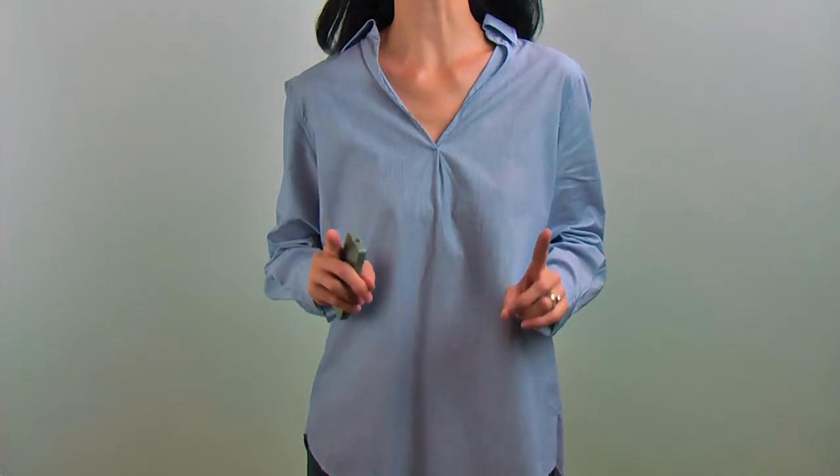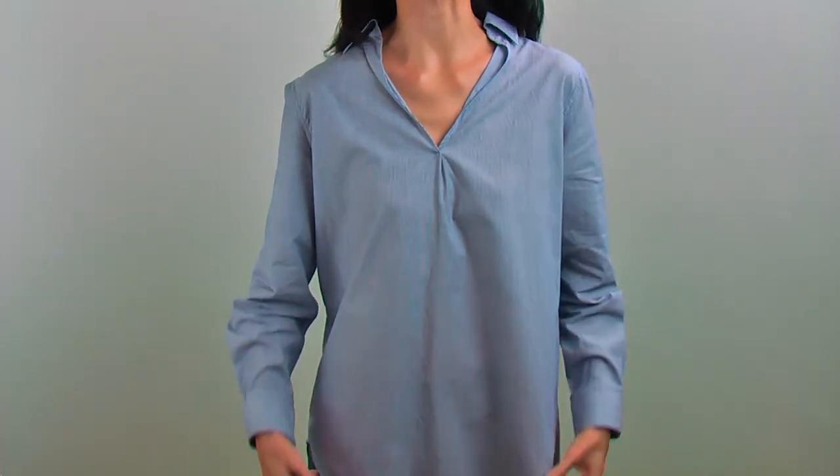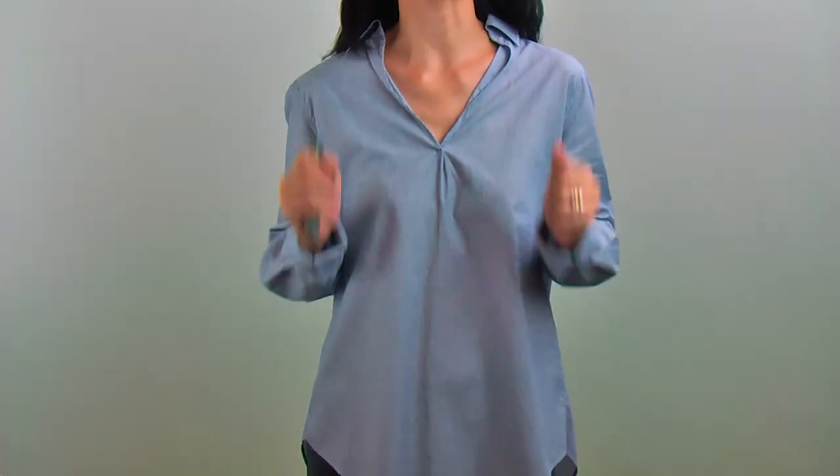Hi everyone, for this 6th collection, I will start with this stylish chest blouse. It has a quite cool design with quite interesting details. Front, you can see there are no buttons. It's a pull-over style blouse.